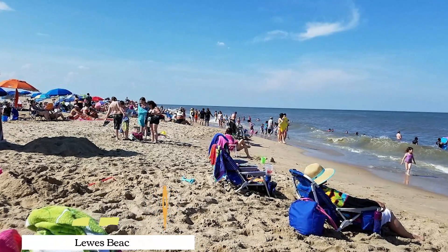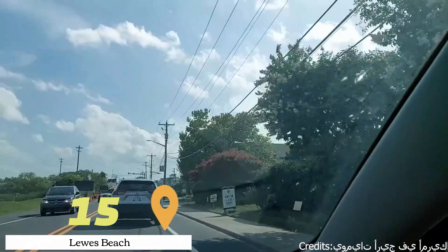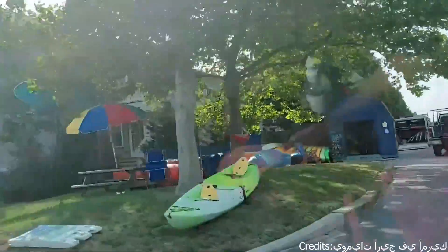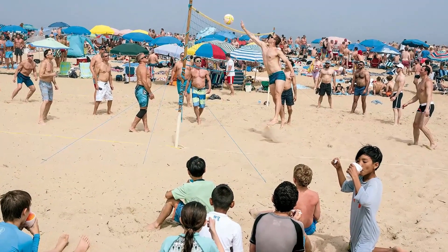At number fifteen, we have Lewis Beach. This beach is known for its calm waters and beautiful sandbars. It's a great place for families, with plenty of space for children to play and explore.